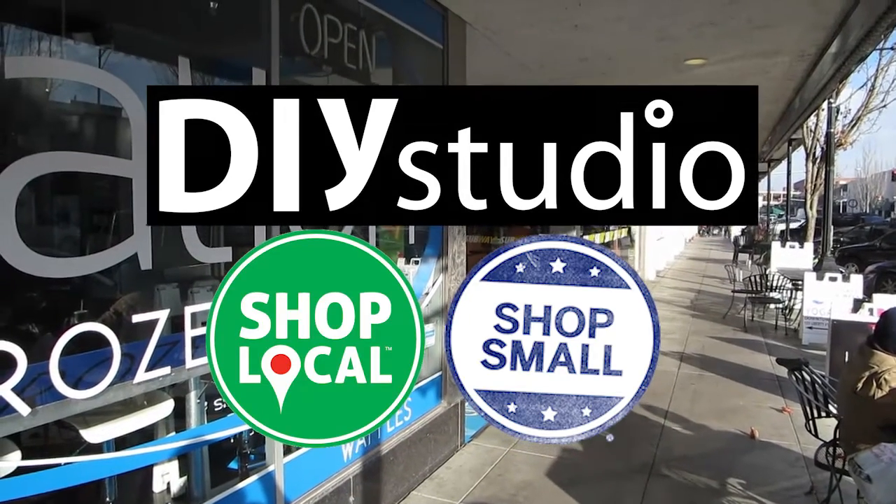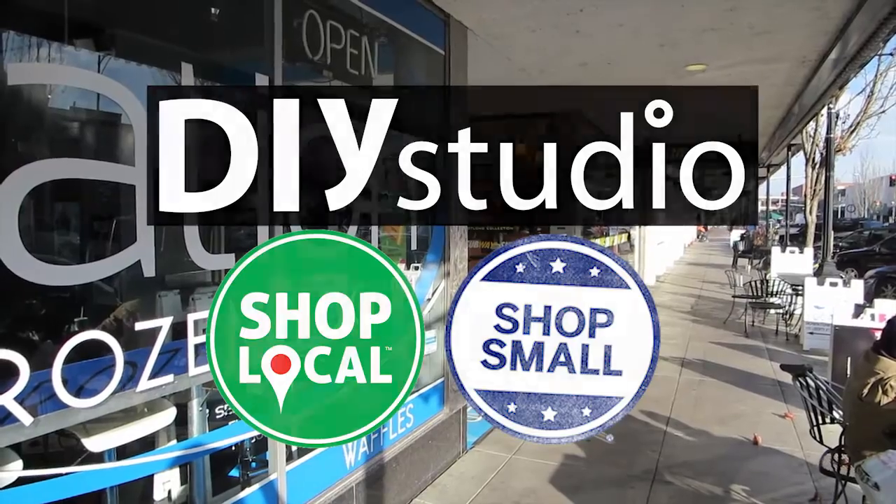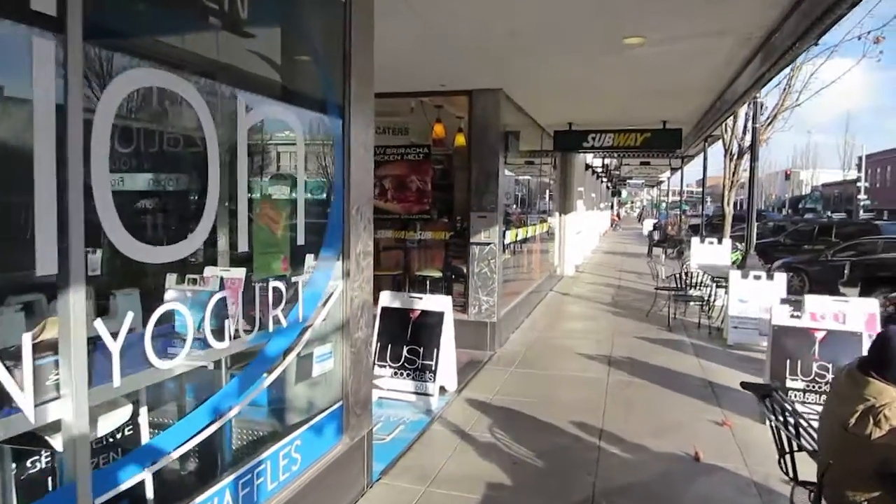Hey everyone, today we're here to talk about shopping local and visiting DIY Studio. Come with me and I'll show you how to get there.